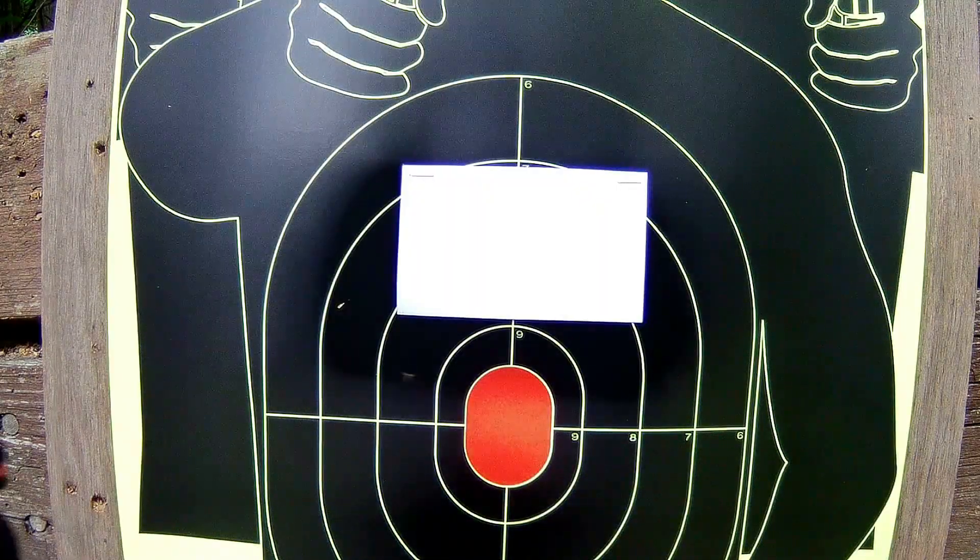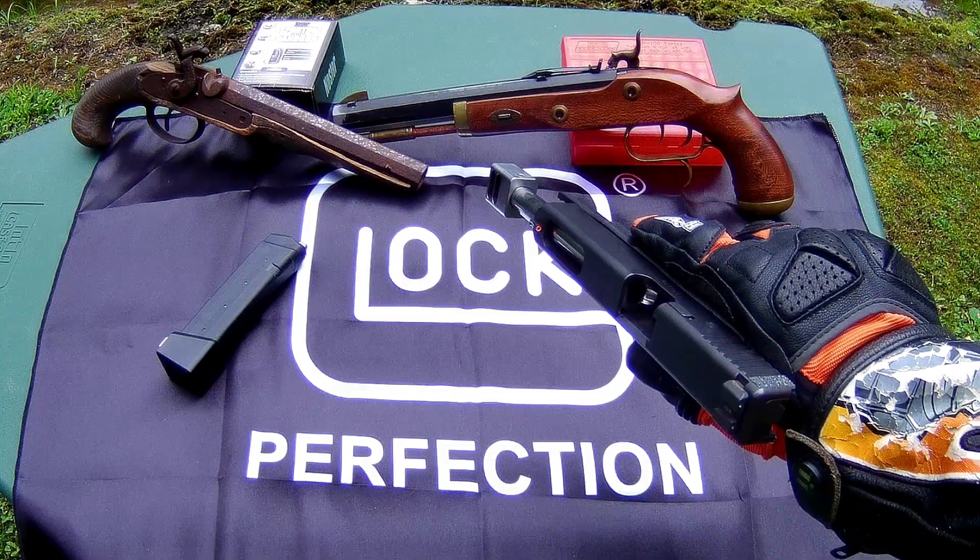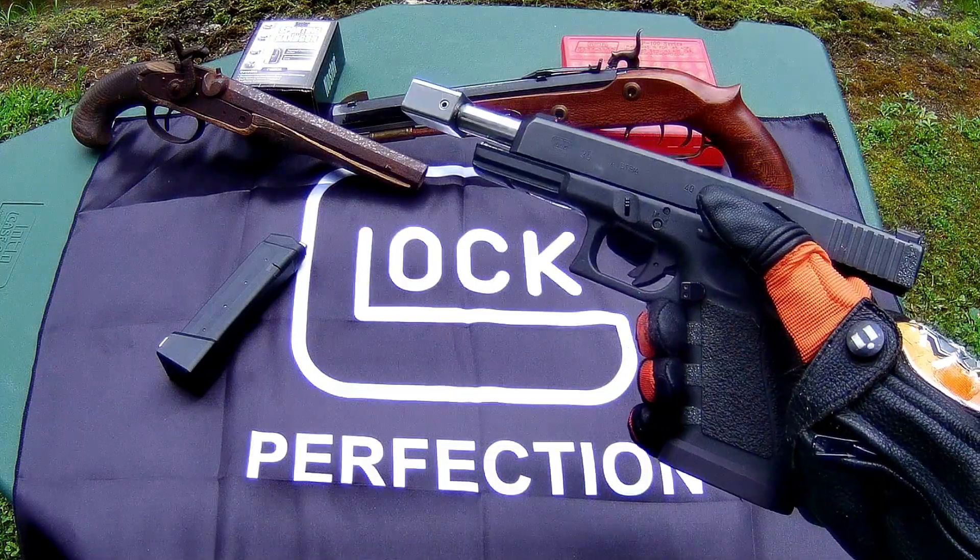One point is scored for each hit on a 3x5 inch card attached to the target. I will be using a Glock 35 in 40 caliber for this competition.